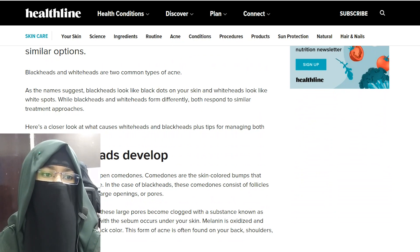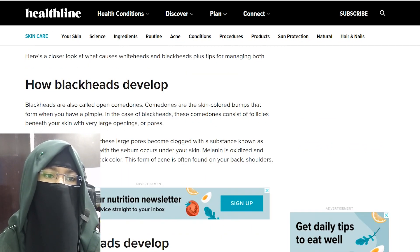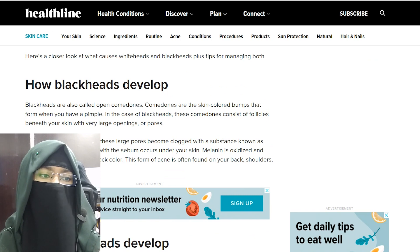How blackheads develop: Blackheads are also called open comedones. Comedones are the skin-colored bumps that form when you have pimples. In the case of blackheads, these comedones consist of follicles beneath your skin with a very large opening of pores.